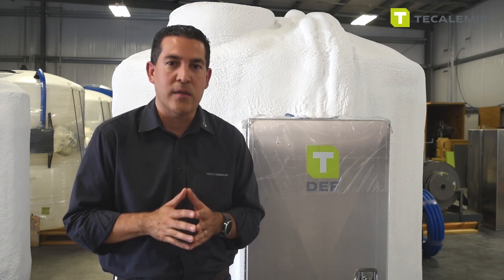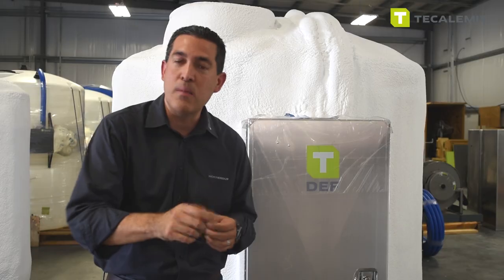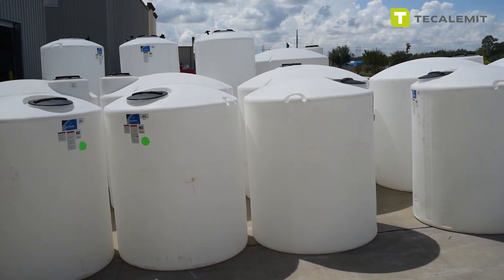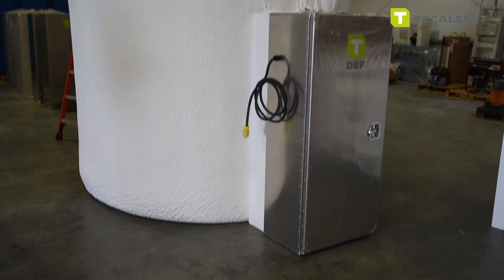What are your margins on a per-gallon basis? And how do you go back and now see that customer perhaps once a month? All these tank packages come in a 500-gallon setup, an 800, a 1,000, a 1,500, 2,100, 3,000, and obviously much higher than that.